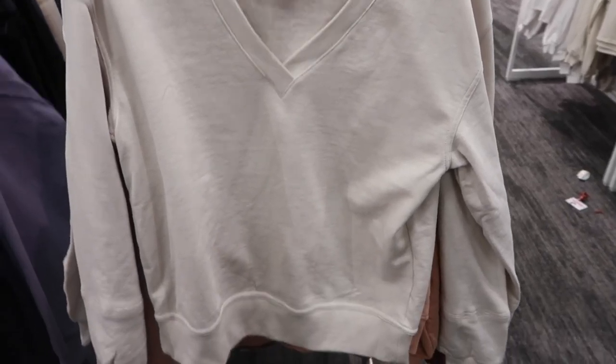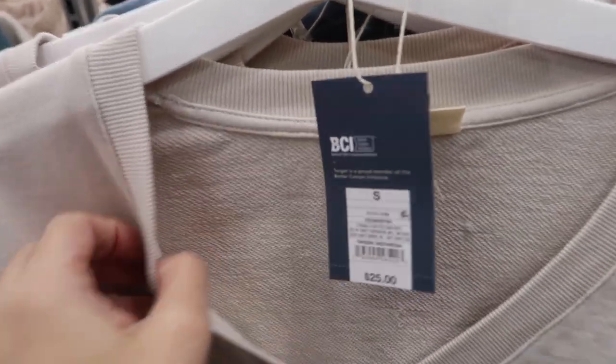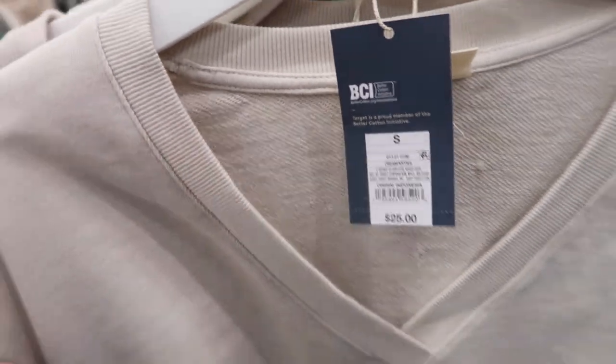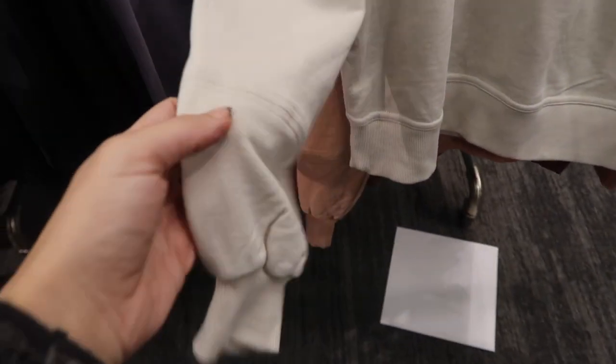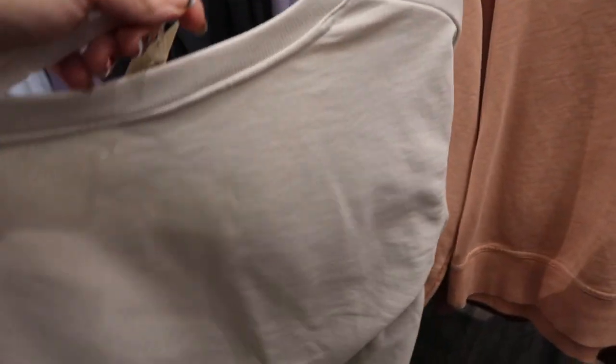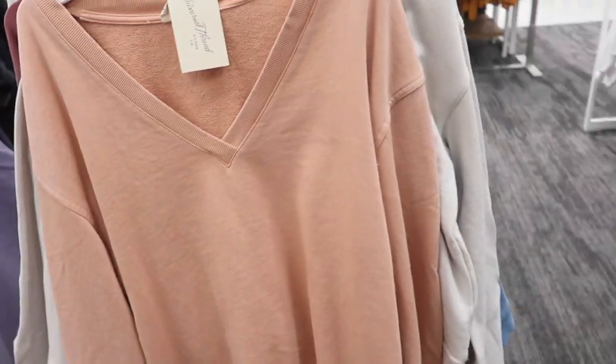The first thing I'm seeing are these new tops from Universal Thread. It has the V-neck, some ribbing, a tarried sweatshirt style — that's what the inside looks like. It has a drop sleeve, ribbing on the wrist with some gathering, stitch detailing, and ribbing at the bottom. This one comes in beige, there's also orange and light blue.